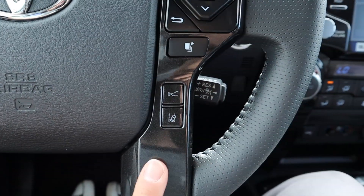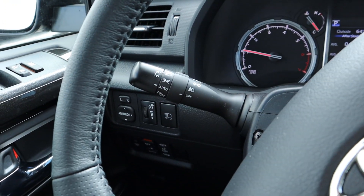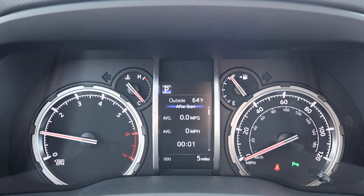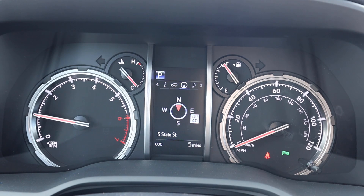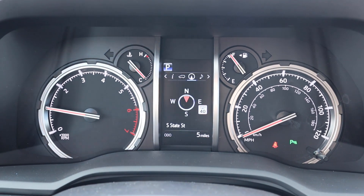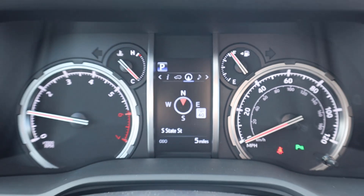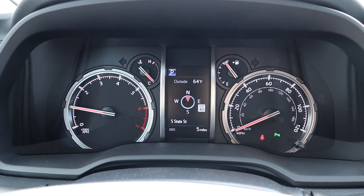The steering wheel is fully wrapped in leather with a nice black trim that feels great to the touch. You've got the windshield wiper stalk and turn signal/light stalk on the other side. The gauge cluster has RPMs on the left, speed on the right, and menus you can scroll through — pretty similar to other Toyotas like the Tacoma. It's a bit on the analog side, but if you like things simple, the 4Runner is for you.